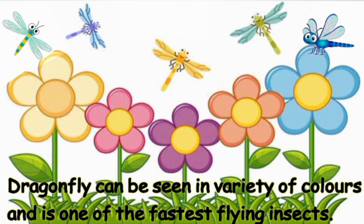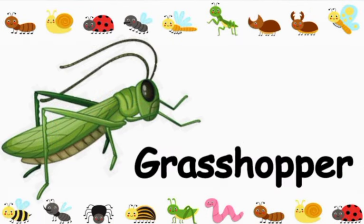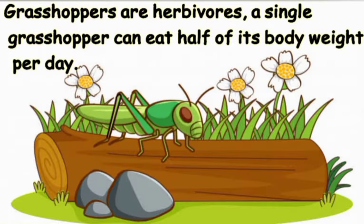The dragonfly is a flying insect well known for coming in a variety of colors, and it is one of the fastest flying insects in the entire world.